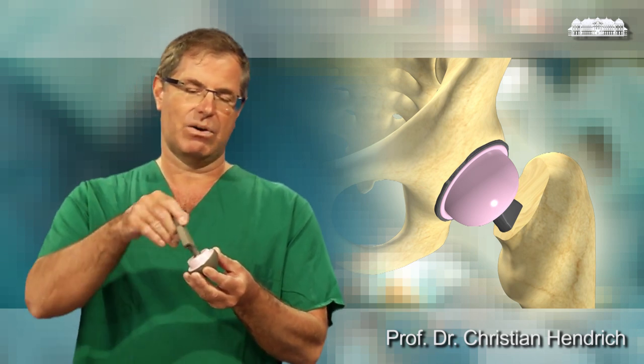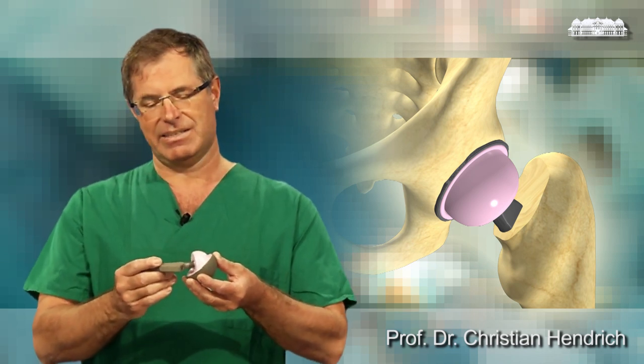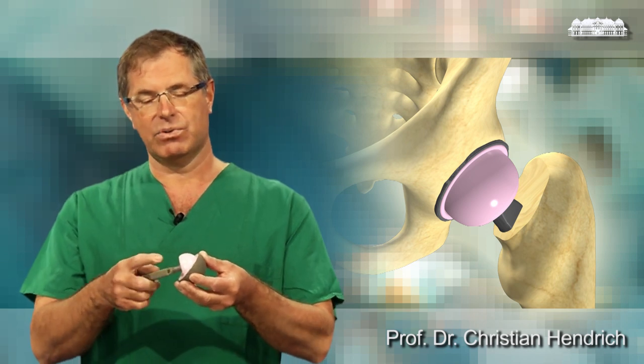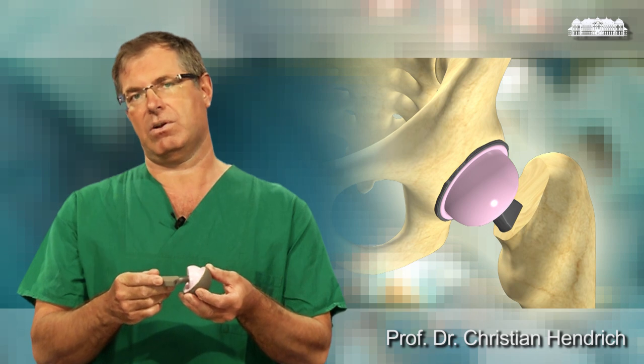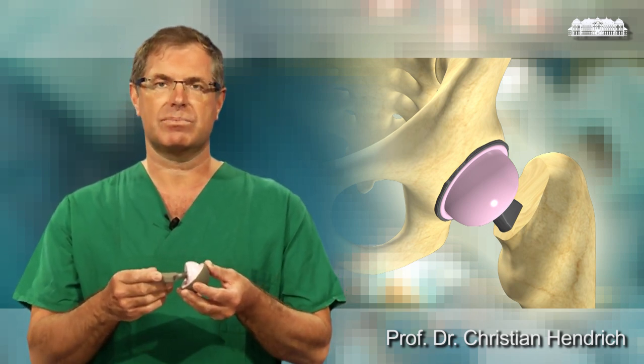So you see, this is over a broad range of motion, nearly failure-proof against dislocation. And due to the ceramic surfaces, there is very low wear in the long run. So this is the reason why we allow our patients also sports activities.